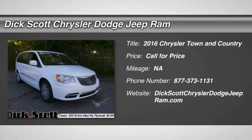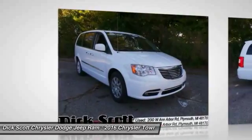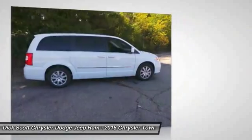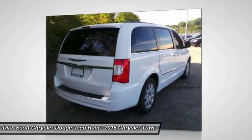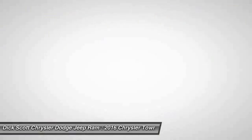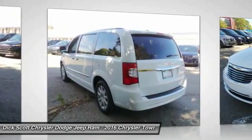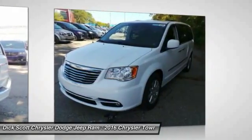2016 Town & Country. The Town & Country's V6 engine provides plenty of power, while still providing the fuel efficiency you look for in a vehicle. Tow up to 3,600 pounds when your Town & Country is equipped with a towing prep package. Seat 7 comfortably and choose from Stow & Go Seating or the innovative Swivel & Go Seating.